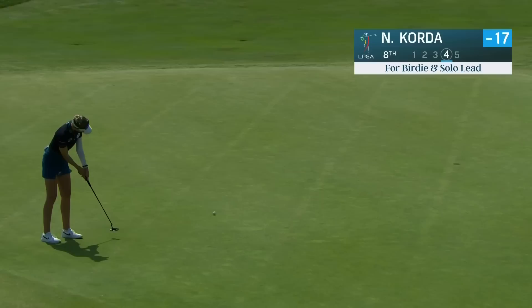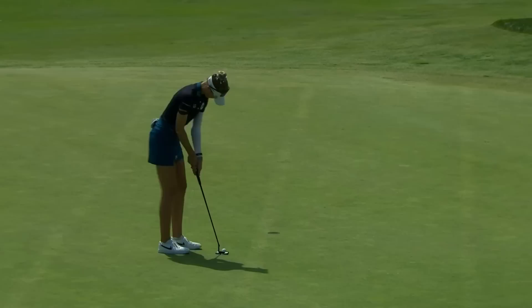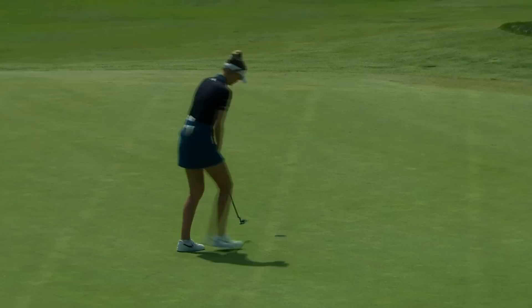And now Nelly for birdie to take the lead outright. Kind of makes her path a little bit more pressure packed. Didn't give it enough pace. So she went her first six holes without a birdie yesterday - she's gone eight now without a birdie. I don't see a huge amount in this one. But only a par.